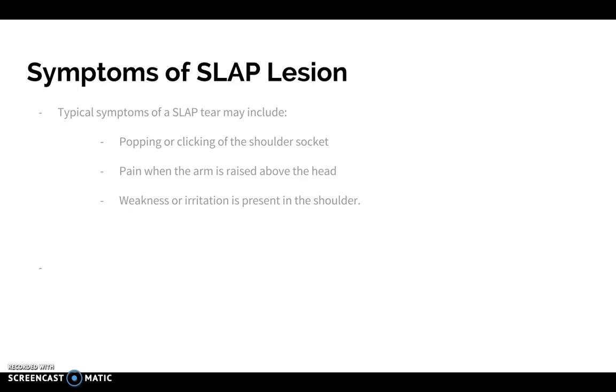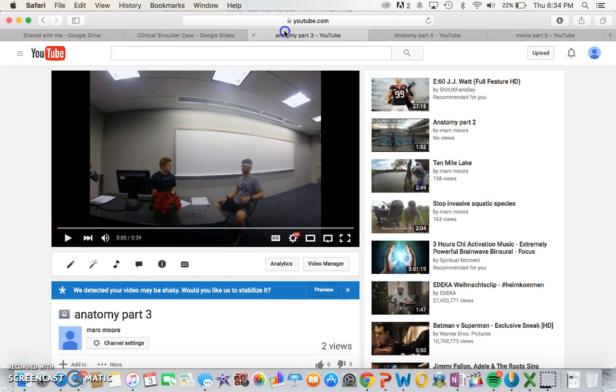Some symptoms of SLAP lesions are popping or clicking of the shoulder socket — that's really more for type 3 and 4, which Sarah wasn't experiencing. Another symptom is pain when the arm is raised above the head, just like when Sarah was blow drying her hair. And then weakness or irritation is present in the shoulder. Let's go back and check out what else Dr. Linton has to say about Sarah.